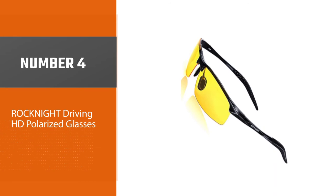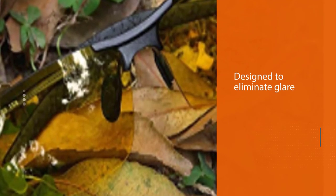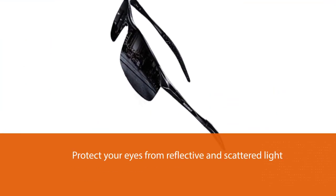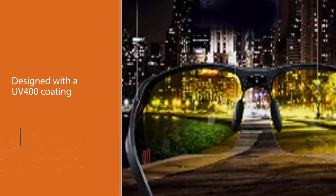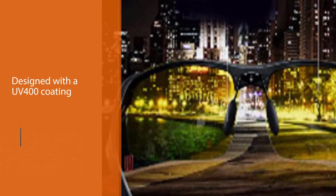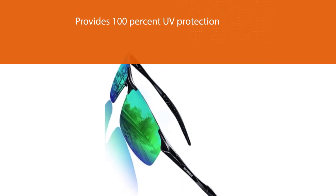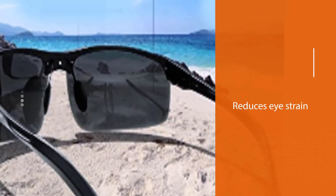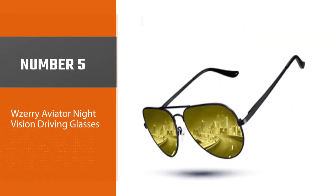Number four: Rock Night Driving HD Polarized Glasses. If you find yourself constantly squinting when driving at night, then you could use the Rock Night HD driving sunglasses. These polarized glasses are designed to eliminate glare and protect your eyes from reflective and scattered light. The lenses feature a UV 400 coating that provides 100% UV protection and reduces eye strain. The frames are made of a magnesium and aluminum alloy that feels lightweight but sturdy, and include adjustable soft silicone nose pads and a flexible hinge for a snug fit.